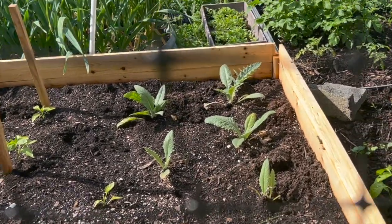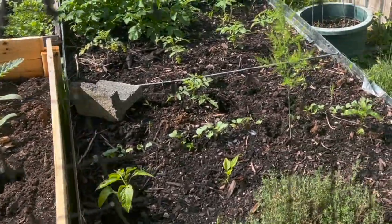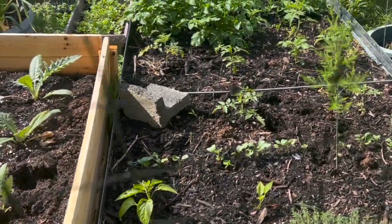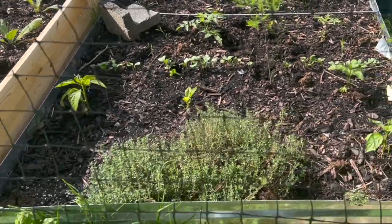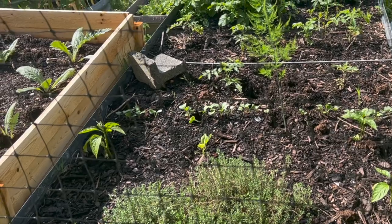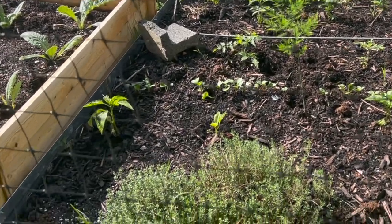Right here you can kind of tell these are artichokes — they are from seed, purple Italian artichokes, heirlooms. So definitely something different than the traditional green globe artichoke — give those a shot. This bed last year pretty much got infested with some pests, so I had to tear everything out and refurbish the soil, but it's actually recovering quite well.